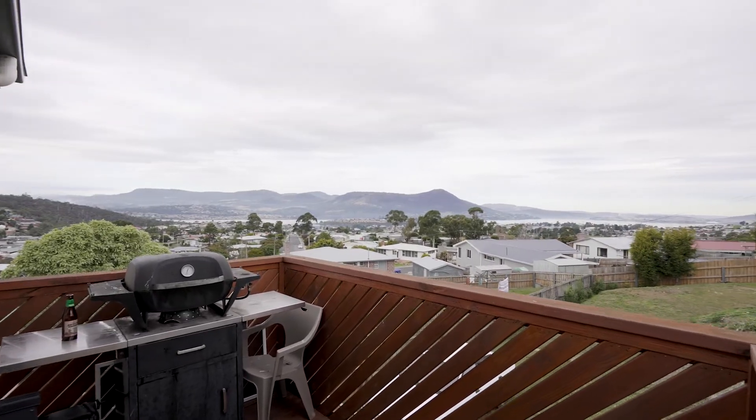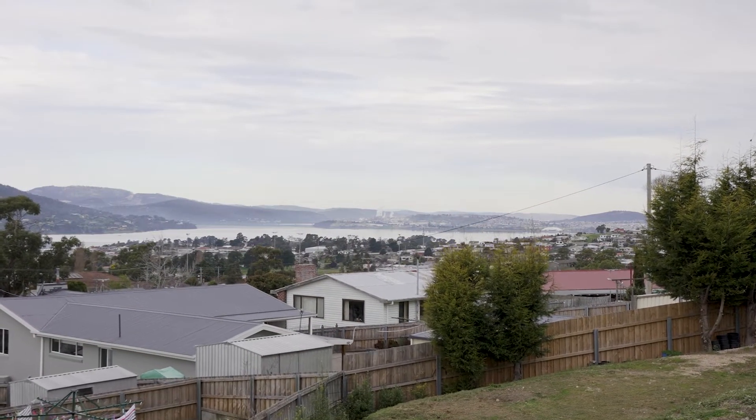So much to get excited about with this one, and those gorgeous views from this deck. Come along, take a look, inspect, and you decide.